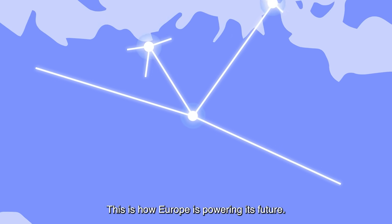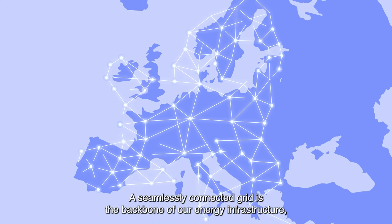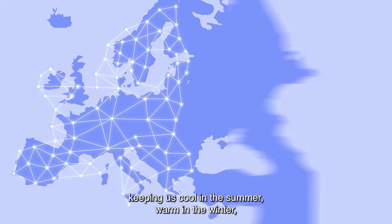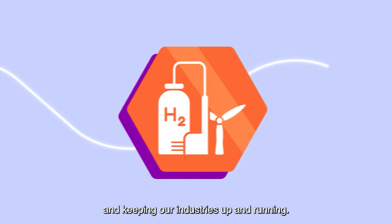This is how Europe is powering its future. A seamlessly connected grid is the backbone of our energy infrastructure, keeping us cool in the summer, warm in the winter, and keeping our industries up and running.